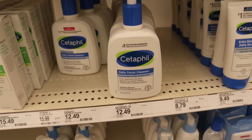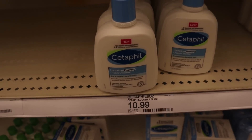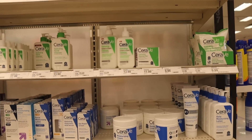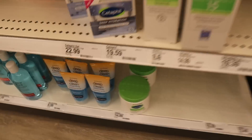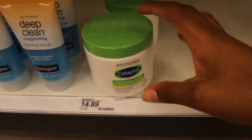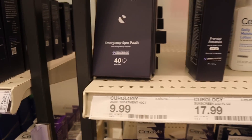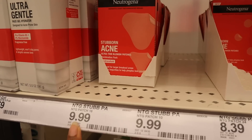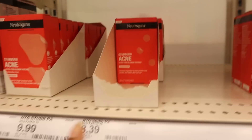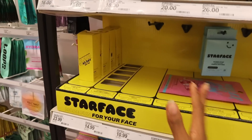The CeraVe Foaming Facial Cleanser is $13.69 and the Cetaphil one is $12.49 — a little cheaper but not by much. The smaller CeraVe is $12.39 and the smaller Cetaphil is $10.99. The CeraVe cream is $14.99 and the Cetaphil one is $14.89 — literally 10 cents cheaper. They have Pimple Patches here too — the Neutrogena Spot Patches are $8.39. Starface is here as well but barely any products are left and they're a bit more pricey.